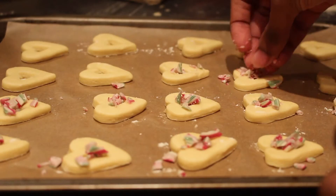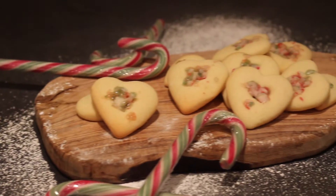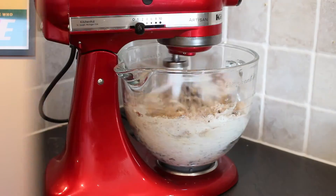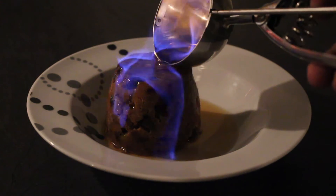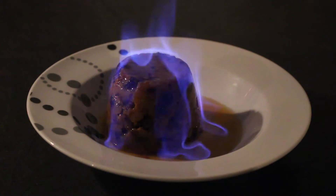Hello bakers and welcome back to the final episode of the 12 Bakes of Christmas. If you missed yesterday's recipe for our candy cane cookies, the link for that is down below, but today we've got another Christmas classic for you. We couldn't end the series without one of the all-time favorite Christmas puddings. That's right, it's Christmas pudding.